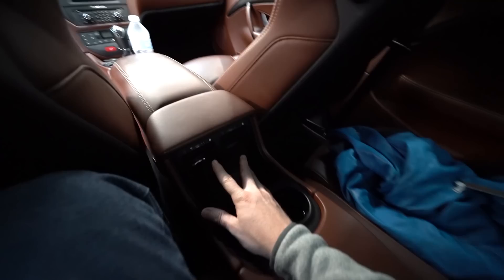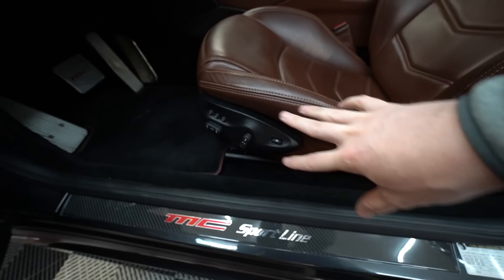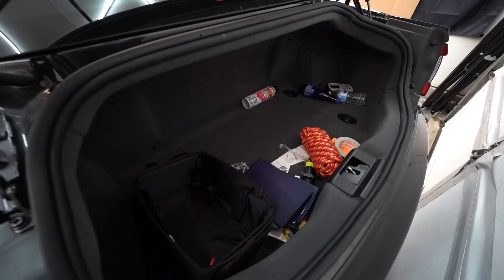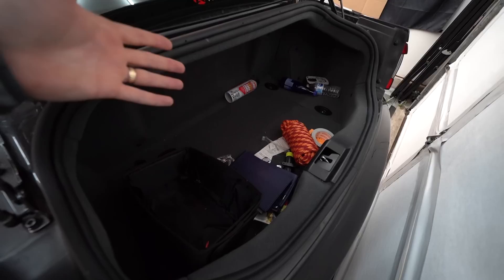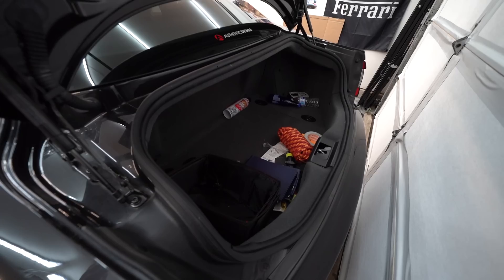We've even got cup holders back here, a little center armrest, and — hey — we even have vents back here. The seat controls took me a little bit to figure out since they're positioned kind of far apart, but once I figured them out it was all pretty straightforward. As for the trunk space, it's actually not as much as you'd think considering how big the car is. It's still reasonable — you can fit some stuff back there, but you're not fitting a bunch of massive suitcases.